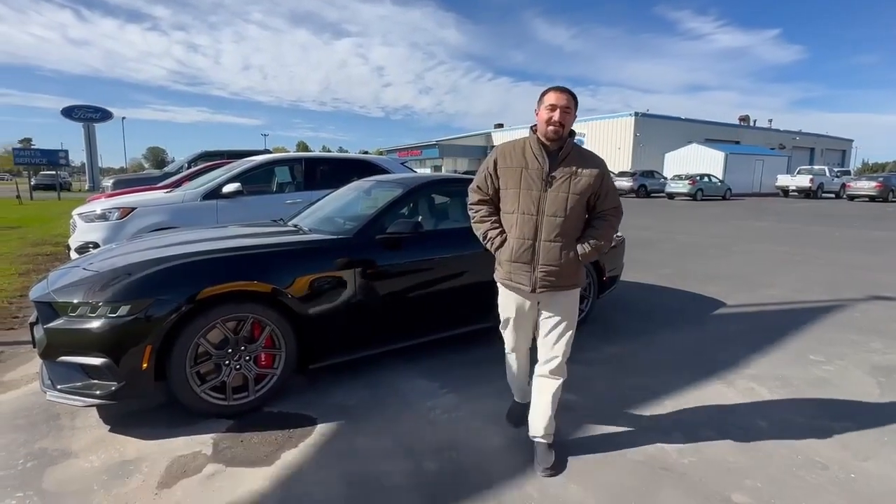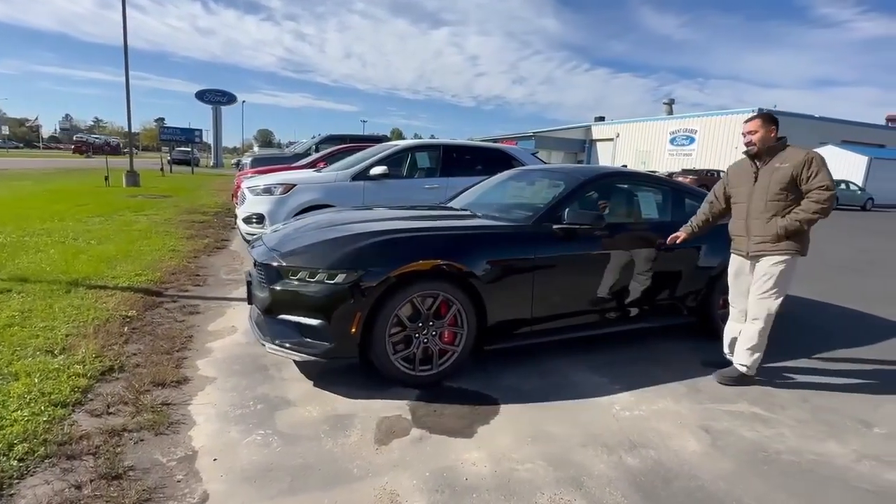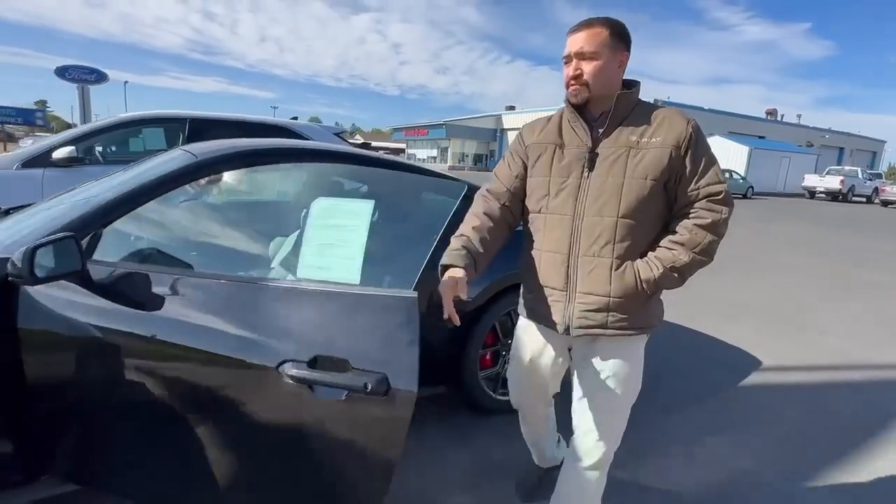Hey everyone, this is John over here at Swank Graver Motors. Right here we're going to be showing you the 2024 Mustang. This vehicle is a V6, it's 2.3 liter.